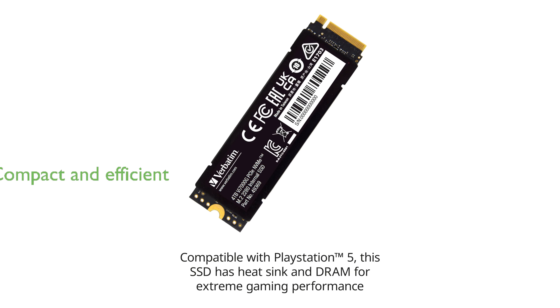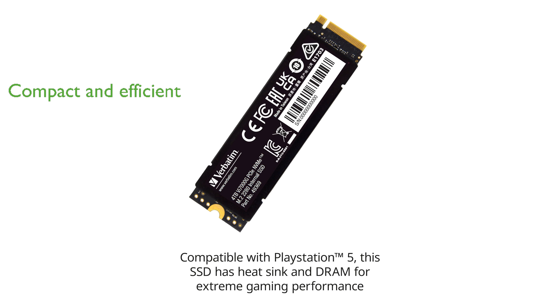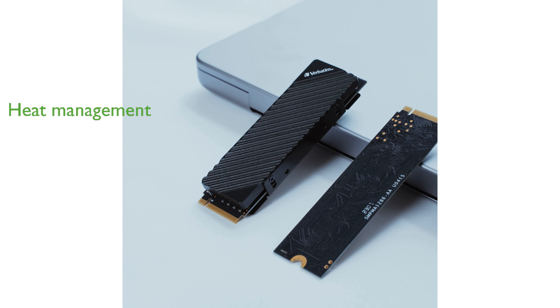Compact and efficient, the M.2-2280 form factor allows the VI7000 to fit into limited spaces without compromising on performance, making it ideal for systems with restricted chassis or motherboard space. Equipped with a heatsink and DRAM cache, the Verbatim VI7000 maintains its peak performance by effectively managing heat and optimizing data access speeds.